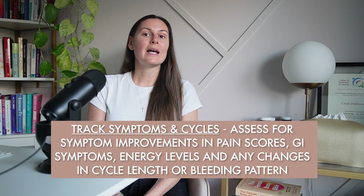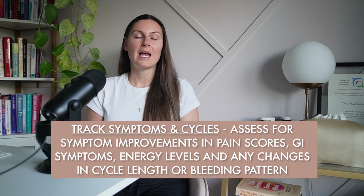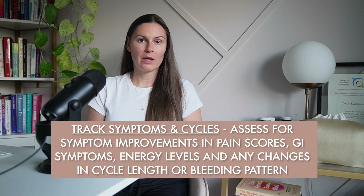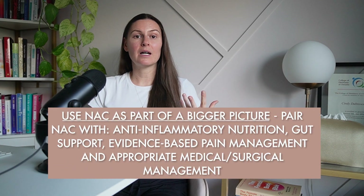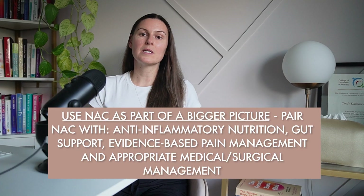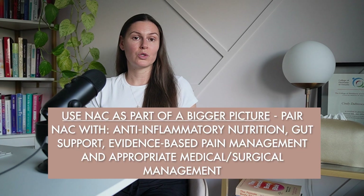Track your symptoms and cycles — assess for improvements in pain scores, GI symptoms, energy levels, and any changes in cycle length or bleeding pattern. Use NAC as part of a bigger picture: pair it with anti-inflammatory nutrition, gut support, evidence-based pain management, and appropriate medical or surgical management. NAC is a tool, not the entire toolbox. I hope today's video helped you better understand NAC, how to supplement with it if you're a good candidate, and some additional important considerations.